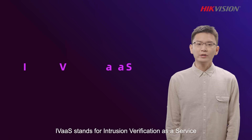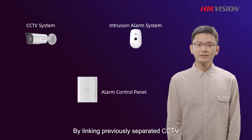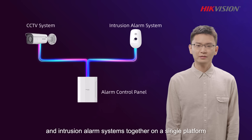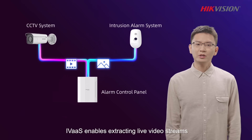AVIAS stands for Intrusion Verification as a Service. By linking previously separated CCTV and intrusion alarm systems together on a single platform, AVIAS enables extracting live video streams